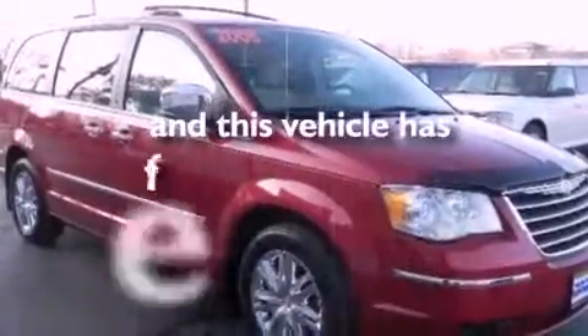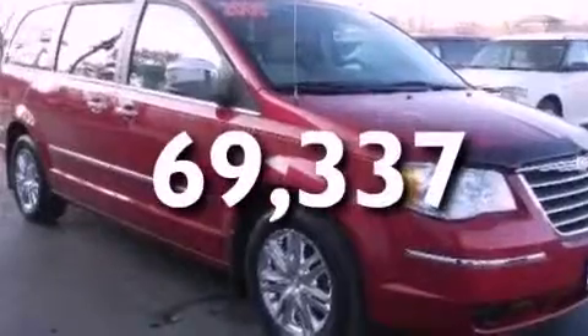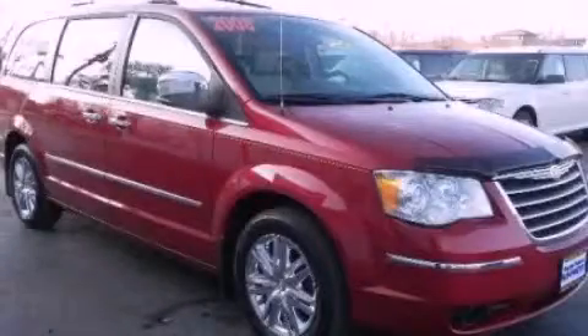This vehicle has less than 71,000 miles. Contact us today to schedule your opportunity to see this automobile in person.